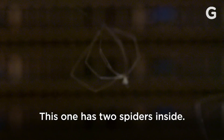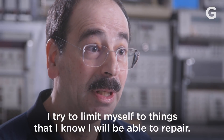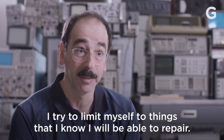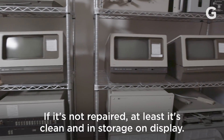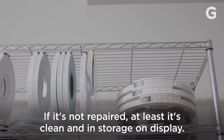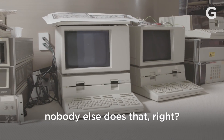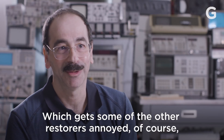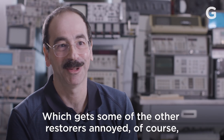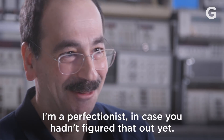This one has two spiders inside. I try to limit myself to things that I know I will be able to repair. If it's not repaired, at least it's clean and in storage on display. No cardboard. I clean my cables, for example — nobody else does that. The other restorers are annoyed, of course, because I go overboard. I'm a perfectionist, in case you hadn't figured that out yet.